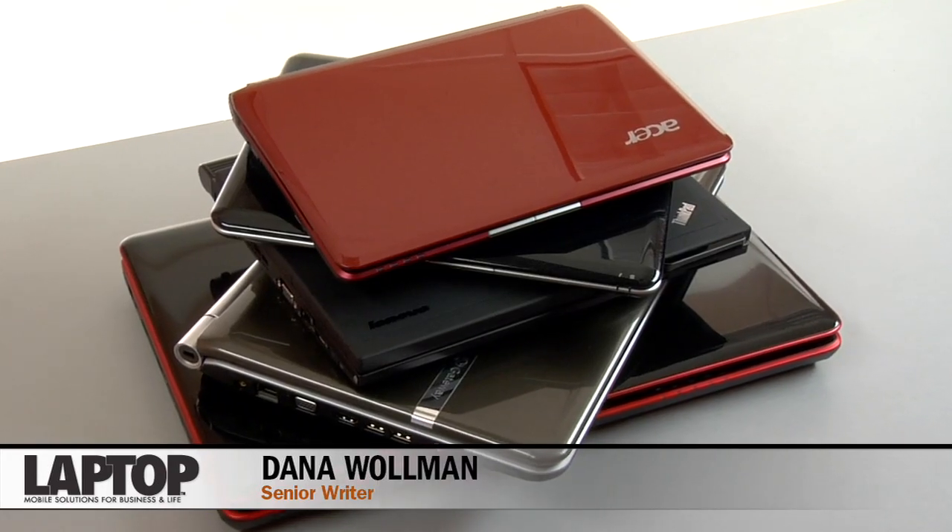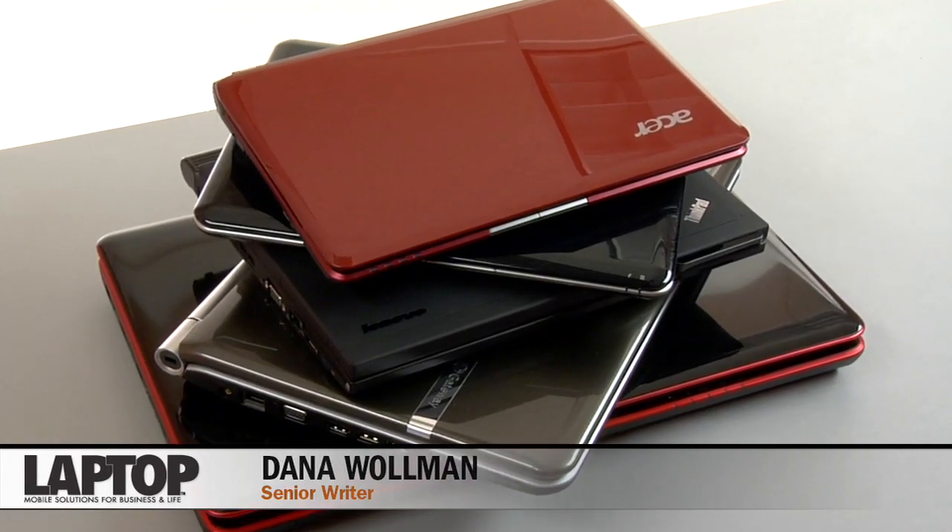Whether you're sick of Vista or ready to retire your old XP laptop, there's never been a better time to buy a new laptop. That's because Windows 7 offers snappier performance, a more intuitive interface, and it stays out of your way, making it easier to concentrate on the things that matter most to you. It also has a handful of new features I think you're really going to enjoy.